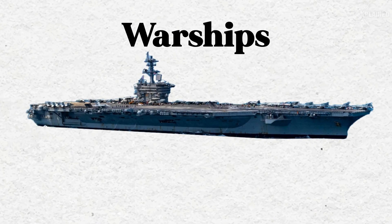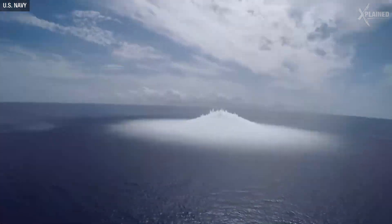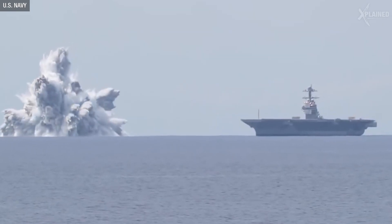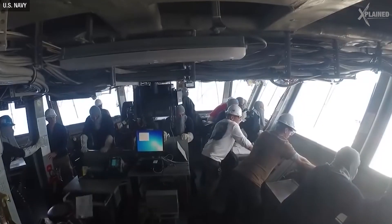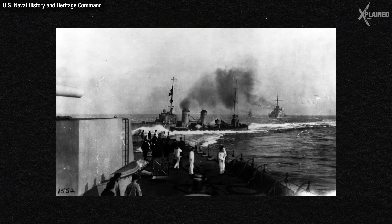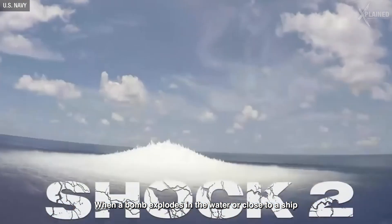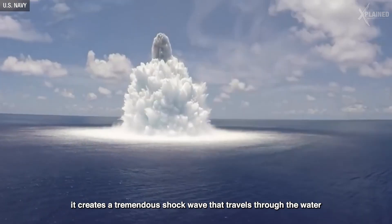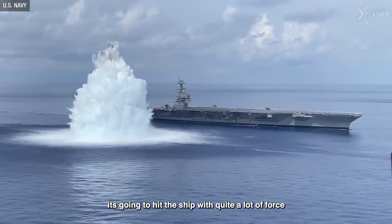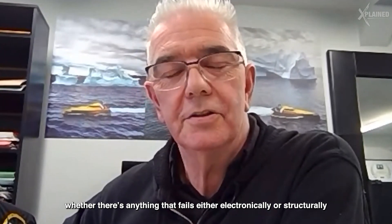Warships undergo some insane tests, one of which is the full ship's shock trial. During World War II, many American warships were damaged by enemy mines and torpedoes that missed their targets and exploded close to the ship underwater. Since then, the U.S. Navy has tried to shockproof their ships to minimize damage from close explosions. When a bomb explodes in the water close to a ship, it creates a tremendous shockwave that travels through the water and hits the ship with quite a lot of force. They're testing all systems to see how that shock impacts the boat — whether anything fails electronically or structurally.